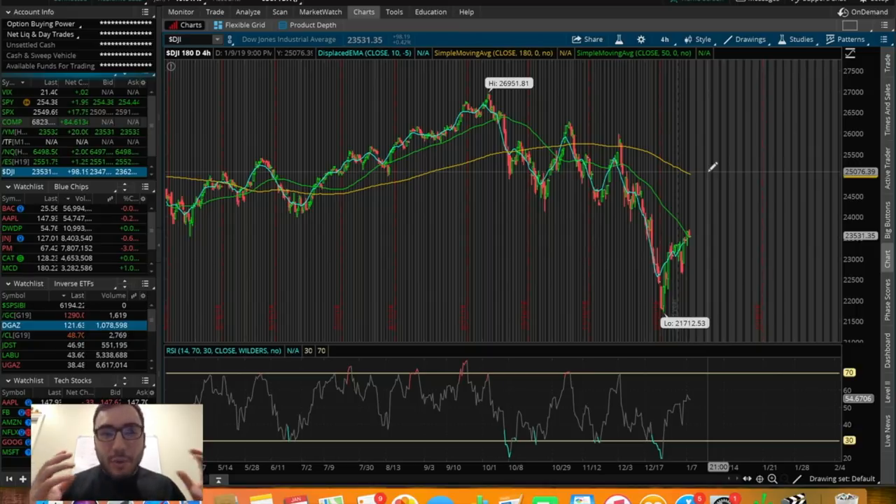What is going on everybody? It's Stas here. Welcome back to another video. In this video, we're going to be doing an overall market update looking at the Dow Jones, the S&P 500, and the NASDAQ.